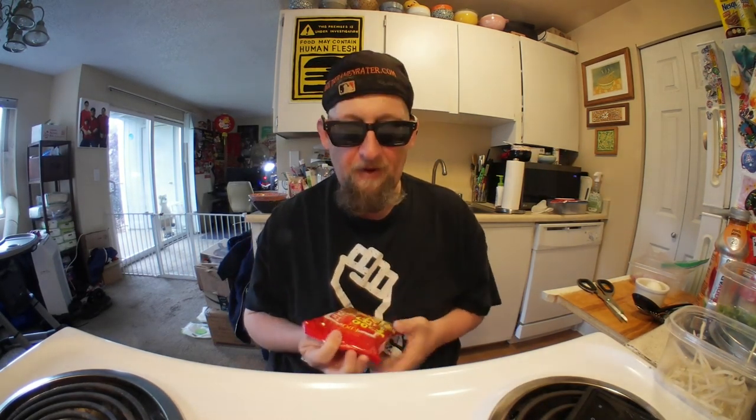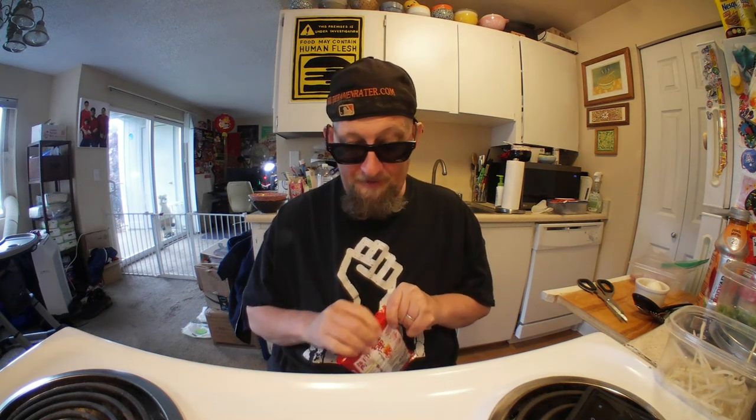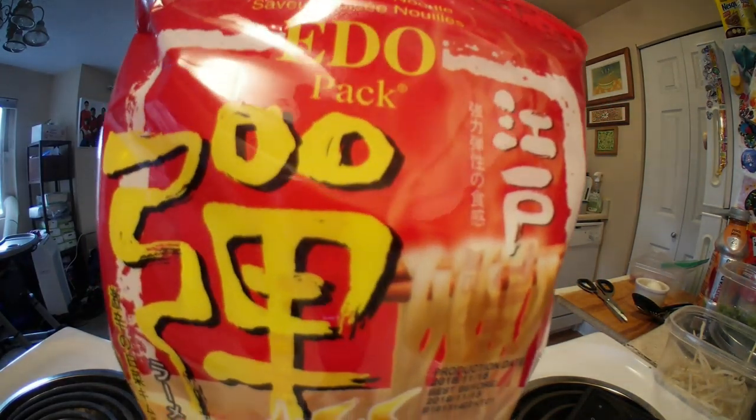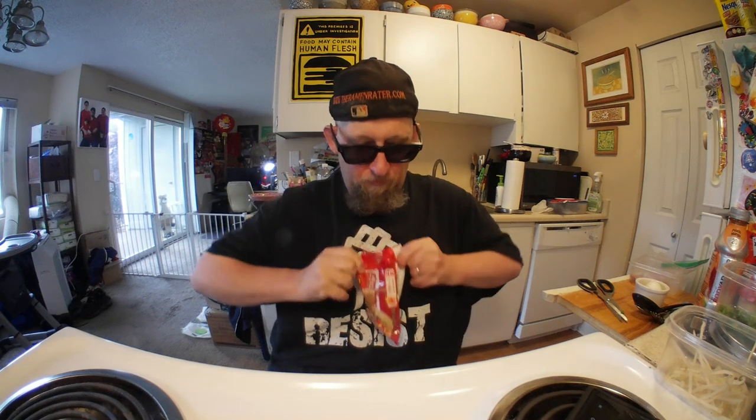Tomorrow's will be from one I found there too at a place called Smart and Save. I'd never seen it before — I'm hoping it's new, because if I had missed it all these times... anyway, my wife is the one who saw it, thank you. This one's by a company called Ito and they have all sorts of different products. This is a spicy flavor instant noodle and it's from Hong Kong.